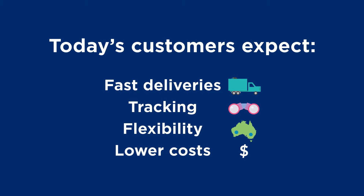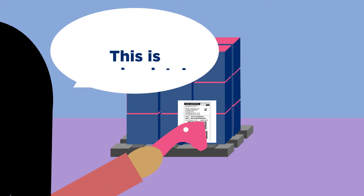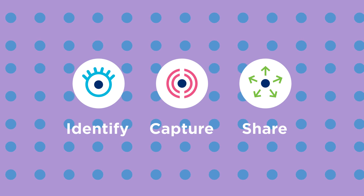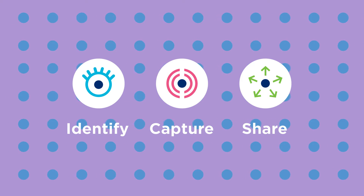Due to the fragmented nature of transport, with many systems all speaking different languages, businesses and their supply chains can struggle to keep up. The implementation of GS1 standards will help you share data more accurately and effectively with your supply chain partners.